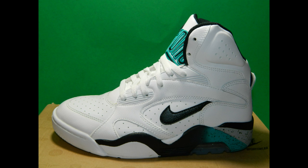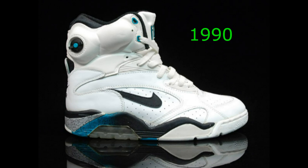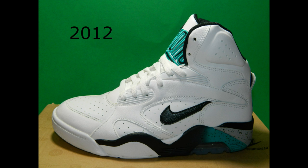I liked the shoe so much I got a second pair — the Air Force 180 Mid in white, black, wolf gray, and blue emerald. This colorway is more along the lines of the original. Again, no pump on top, but still a really nice shoe with a great design.